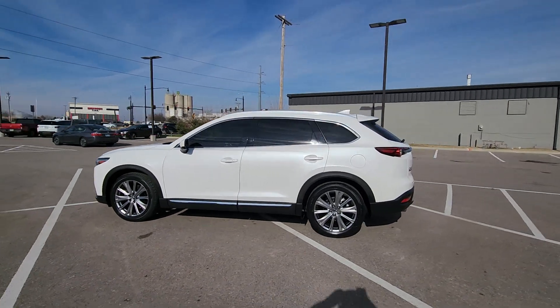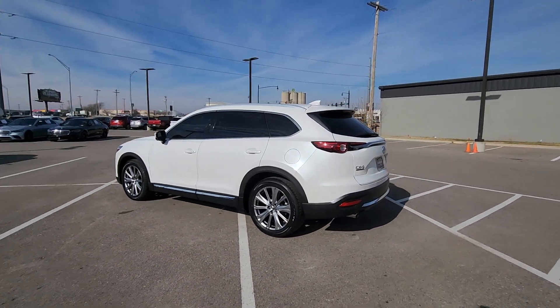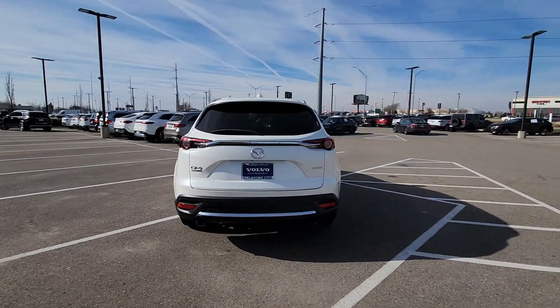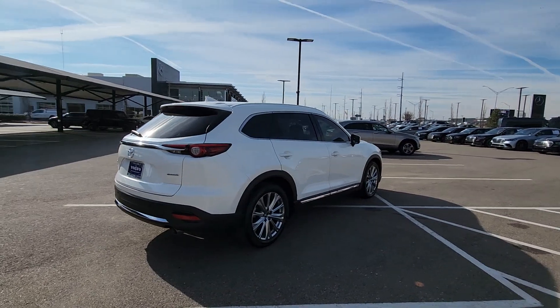Looking for your dream car? It could be the 2021 Mazda CX-9. This vehicle is an outstanding buy with fewer than 30,000 miles on the odometer.